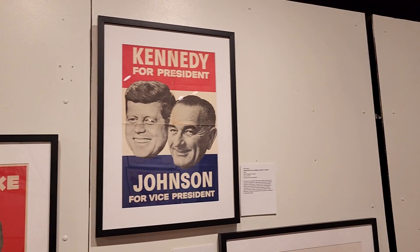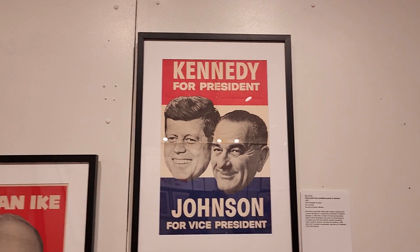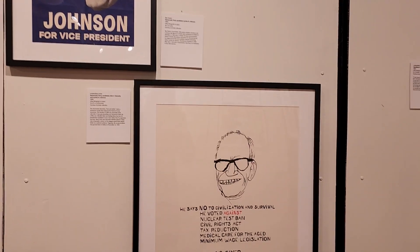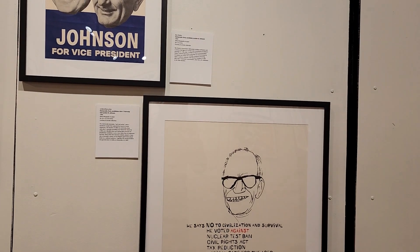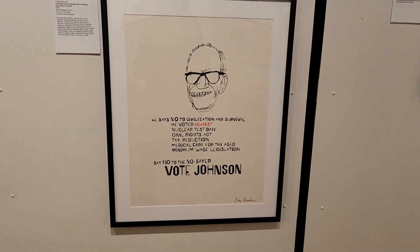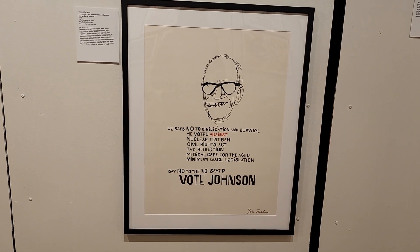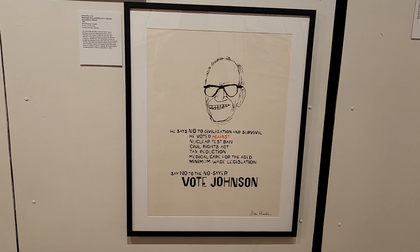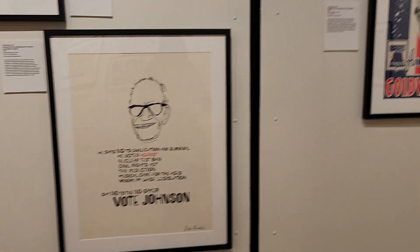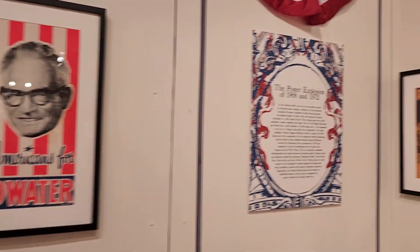Then we also have this poster for Lyndon Johnson. He says no to civilization and survival — his opponent voted against the nuclear test ban, Civil Rights Act, tax reduction, medical care for the aged, and minimum wage legislation — say no to the no-sayer, vote Johnson. And here we have Goldwater in 1964, running on the Republican Party ticket.